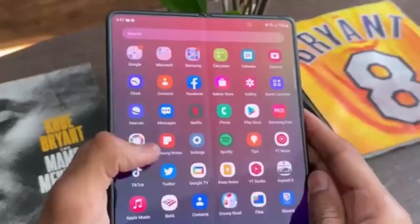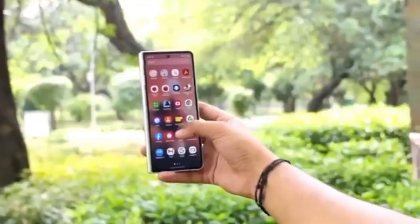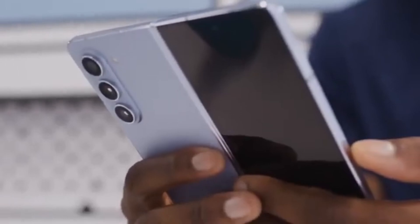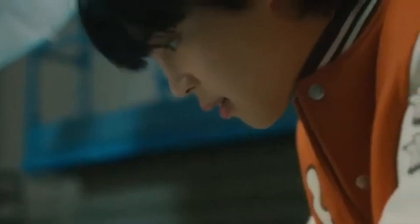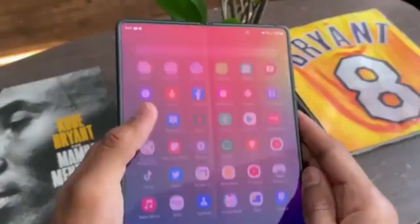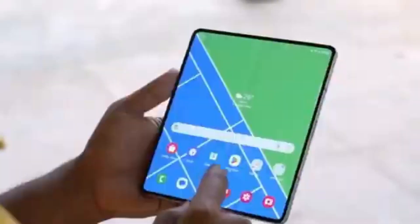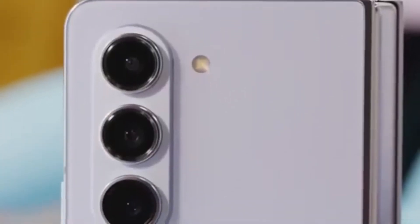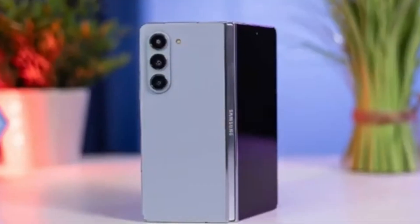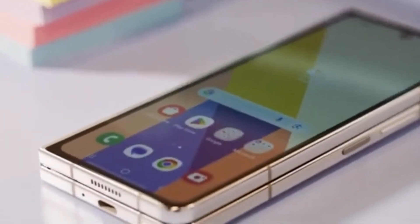Samsung's Galaxy Unpacked events are always full of surprises, and we can't wait to see what they have in store this time. Will the Galaxy Z Fold 6 Ultra live up to the hype? Will it bring groundbreaking features that set it apart from the standard model? Only time will tell. Rumors suggest a larger display and a slimmer design, though the lack of S Pen support might be a deal breaker for some users. Production for the Z Fold 6 Ultra's display panels might begin later this year, with a launch expected in January alongside the Galaxy S25. This staggered release avoids competing with the July launch of the regular Fold 6 and keeps the Ultra exclusive to South Korea for now, which might frustrate international buyers.